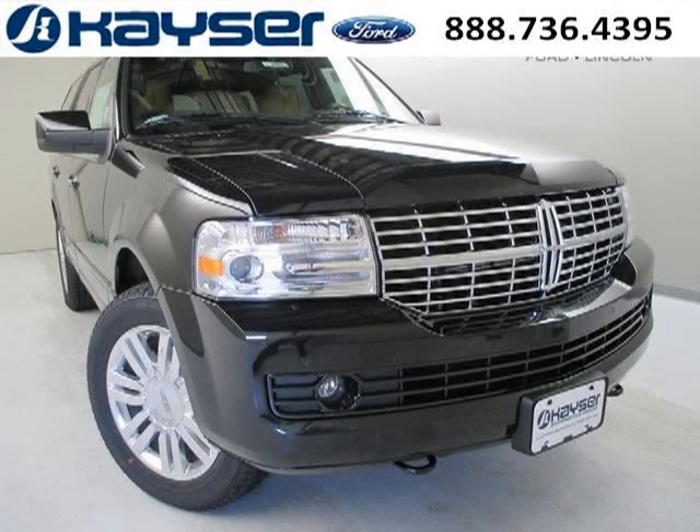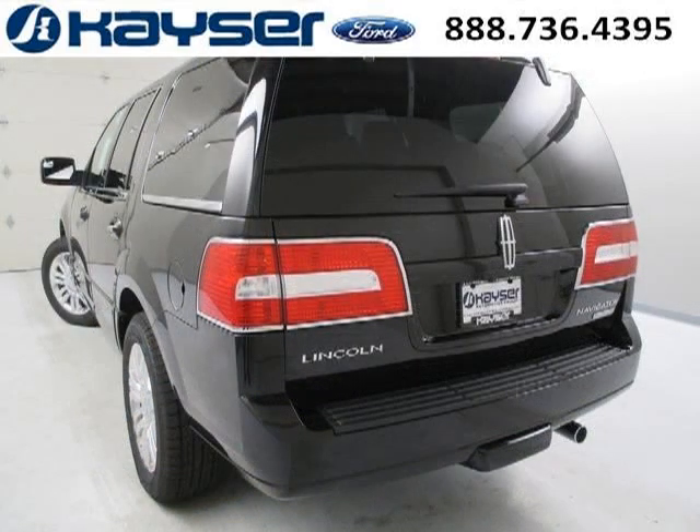Do you want to stretch your purchasing power? Well, take a look at this outstanding 2013 Lincoln Navigator. This Navigator would look so much better with you behind the wheel instead of sitting on our lot.